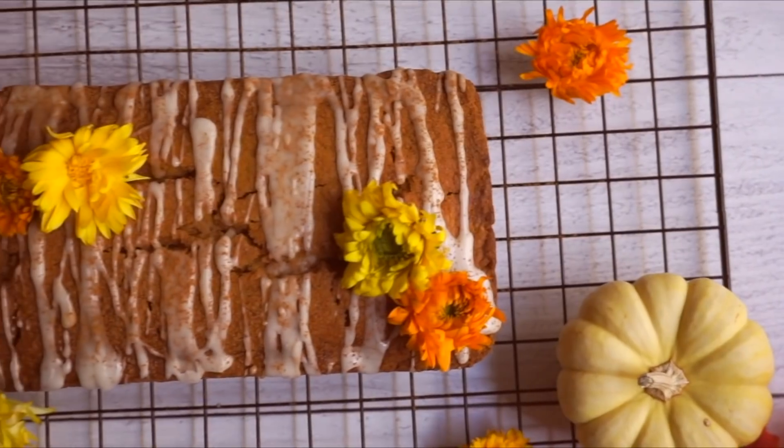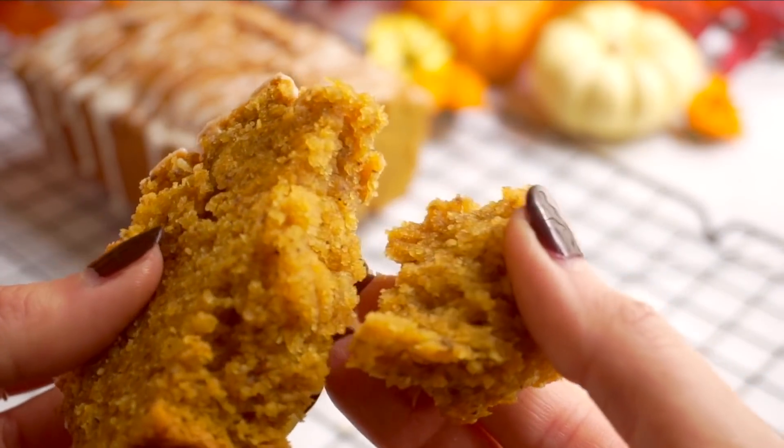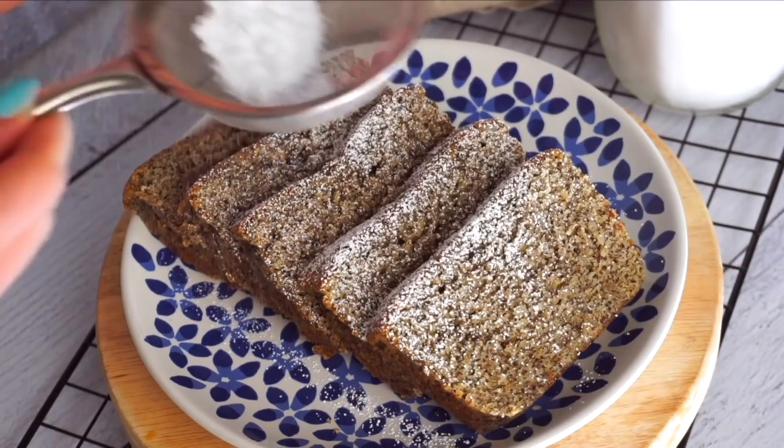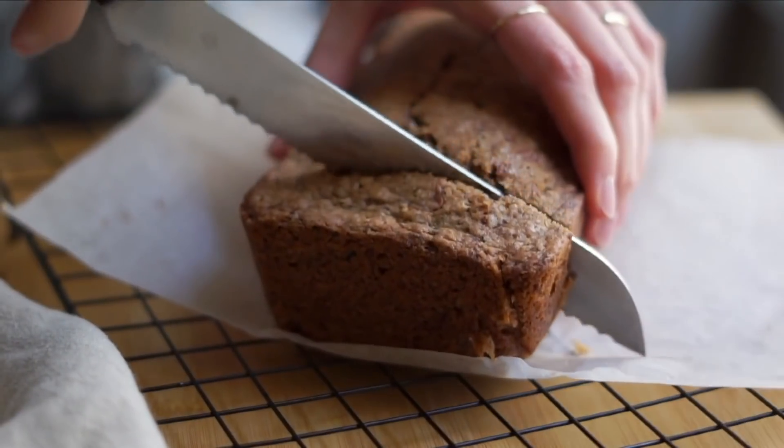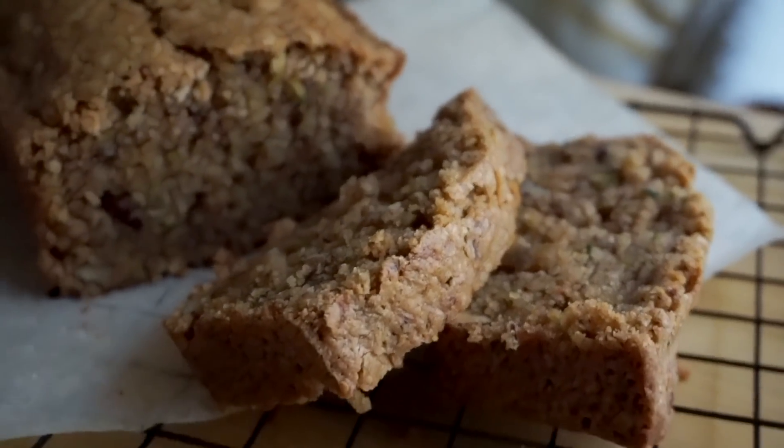On the sweet side of underrated recipes, my zucchini bread didn't get as much air time as I think it deserved. I know you guys love my pumpkin muffins, pumpkin bread, and my Earl Grey loaf — which was really popular this year — but the zucchini bread was so good. I love the cinnamony flavor, and it's great for all year long because it's not just a fall or holiday baked good. It's a homey, cozy treat.